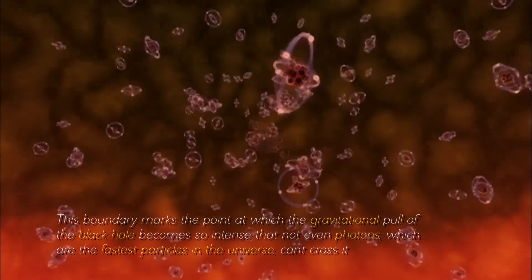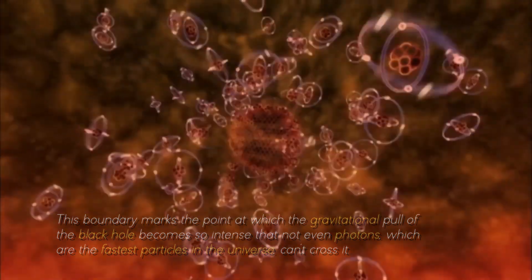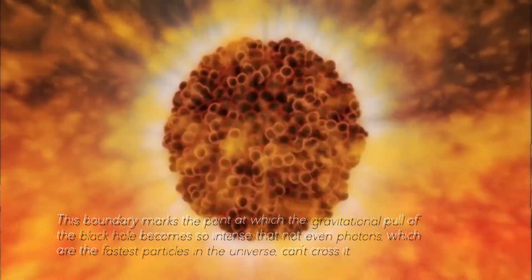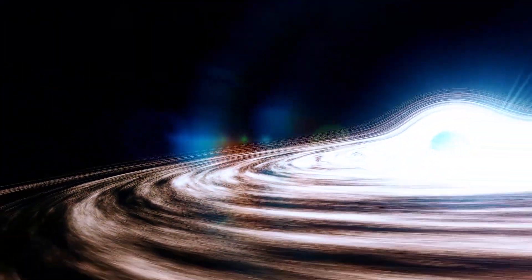This boundary marks the point at which the gravitational pull of the black hole becomes so intense that not even photons — which are the fastest particles in the universe — can cross it. Any object or radiation that crosses this threshold is inexorably pulled toward the singularity at the heart of the black hole, a destination of no return.